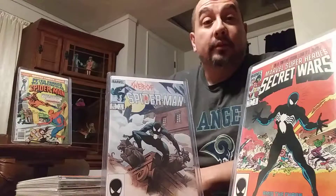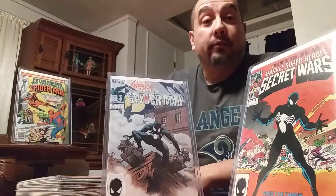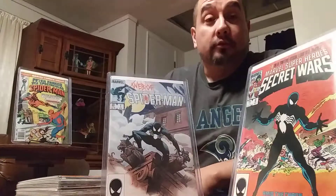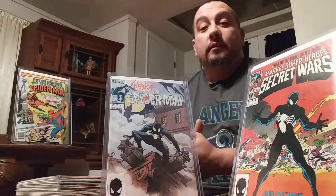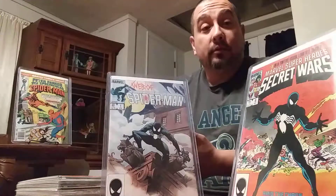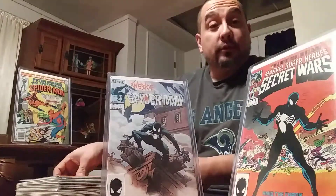Well hello again there webheads and comic collectors everywhere. This is your Instagram friend PhantomComic77. Be sure to follow on YouTube as well. Today's a post on my pickups from my last post. So here we go.